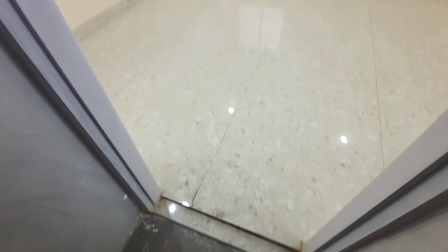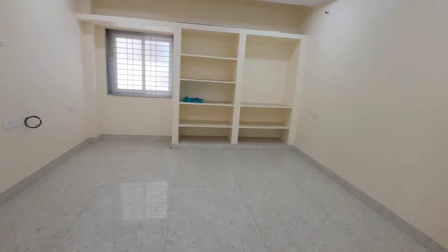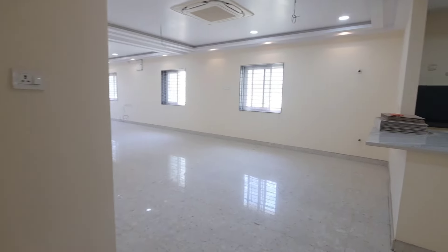Thank you so much for watching HYD Properties.